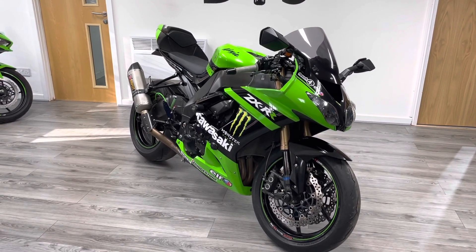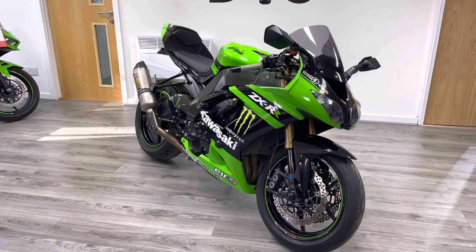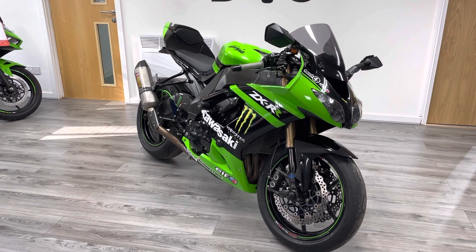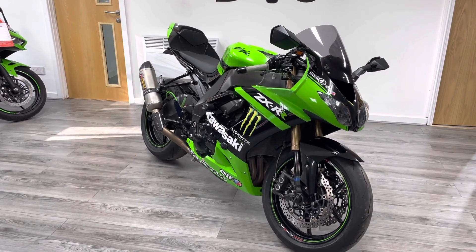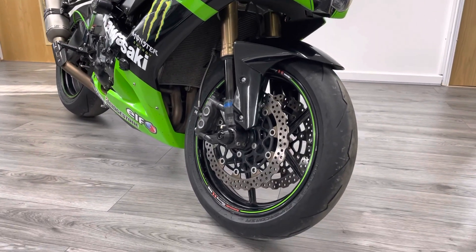This is a really nice bike. It's been used — it's not immaculate — but it's had loads and loads of money spent on it and it's got a really high spec. If you're looking for a proper road bike, fully sorted, or if you wanted to do track days this bike would be absolutely amazing. It's done just over 14,000 miles and the tires have been swapped out.